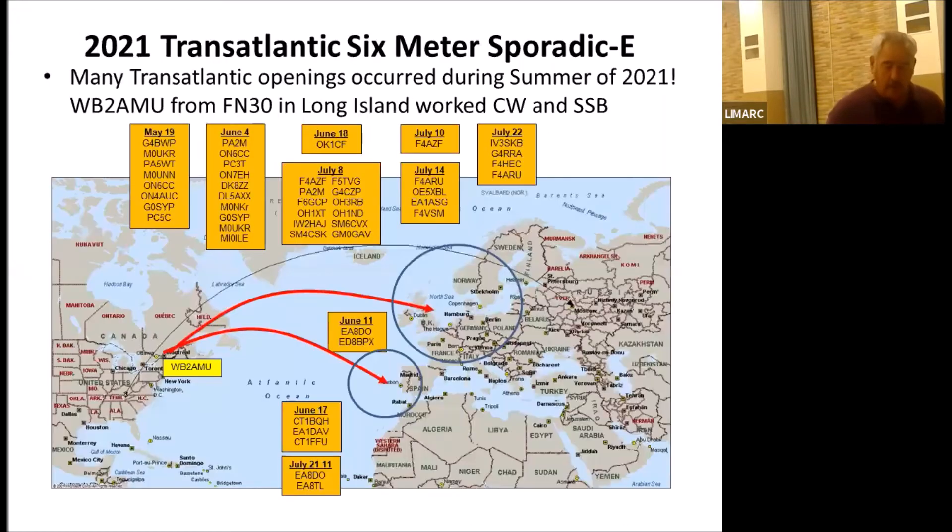2021 was a pretty good year. FT8 was pretty much a daily occurrence for people working Europe. I had 11 transatlantic openings where I worked primarily CW and a few sideband stations. These openings typically lasted about an hour, opening maybe 4:30 or 5 o'clock in the afternoon Eastern time. FT8 activity was even higher, since CW operates at a higher decibel range.